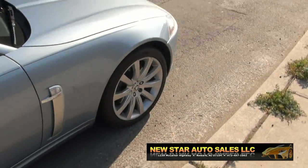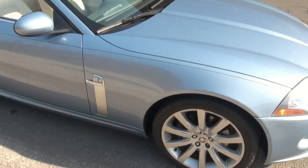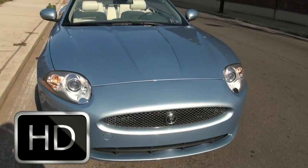The top is fully electric — you don't do anything, you actually don't even have to unbuckle anything. So it's really nice. 245-40-19s on this Jag. Really stunning front.